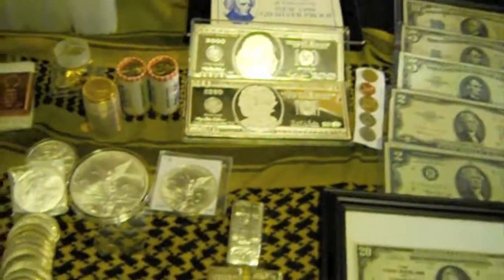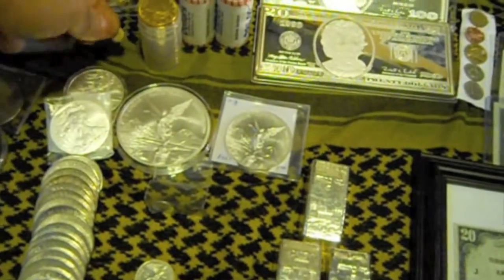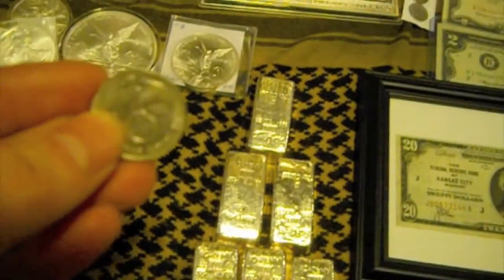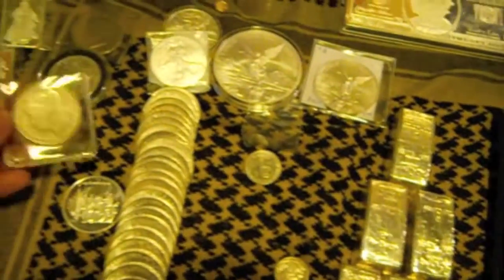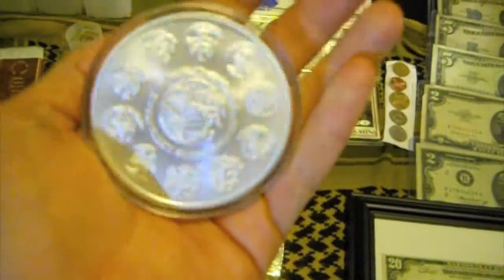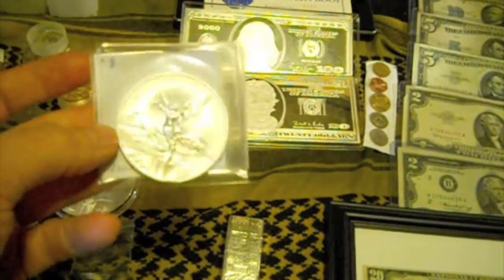A couple thousand dollars worth of gold right there in nuggets. A little more gold, a couple of bars. I even ran into a Nazi silver coin — don't ask. A couple of Morgans. A five-ounce Mexican silver — that's a really nice piece. Here's another one; this one's two ounces.